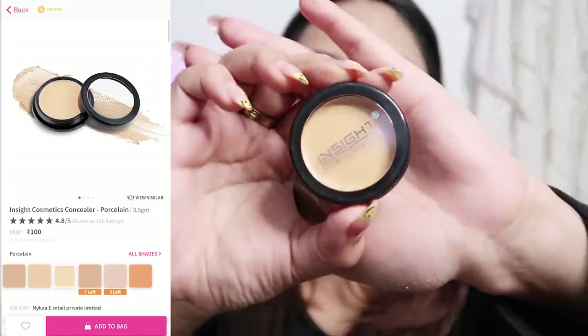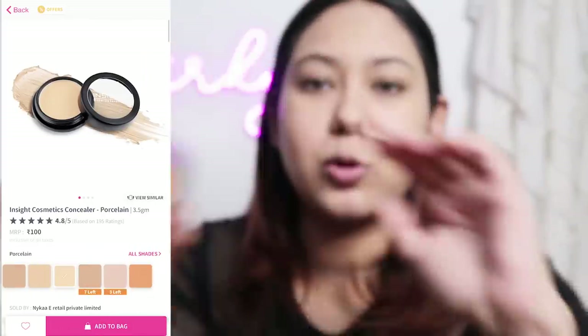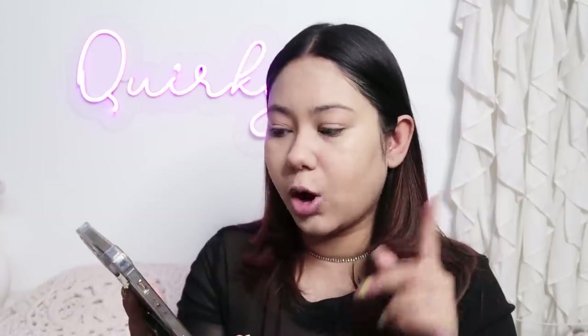Moving on to concealer. For that, I have another Insight Cosmetics product. The concealer is a better match for me compared to what I have done with the foundation. Wow — this has coverage and it has brightened my eyes. I like this concealer; it has covered everything. You will get 6 shades, and they also have an orange corrector. So if you have darkness around your face or acne scars, you can use the orange concealer. It is such a good product.